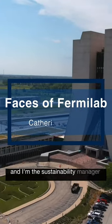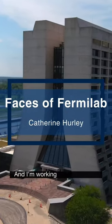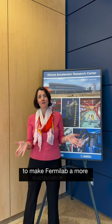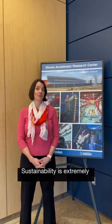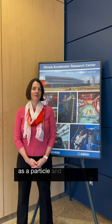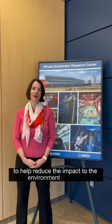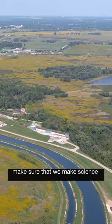I'm Katherine Hurley and I'm the sustainability manager here at Fermilab, working with engineers, scientists, and operations folks to make Fermilab a more sustainable place. Sustainability is extremely important to Fermilab. As a particle and accelerator research facility we use a lot of energy, so it's our responsibility to help reduce the impact on the environment and help make science more sustainable.